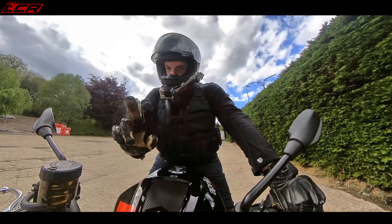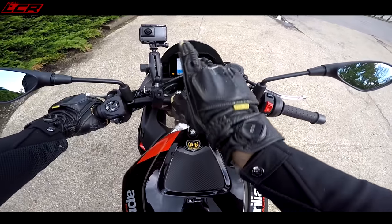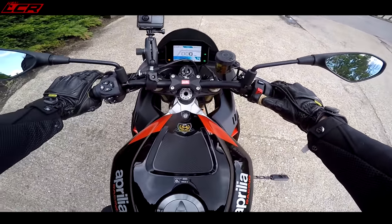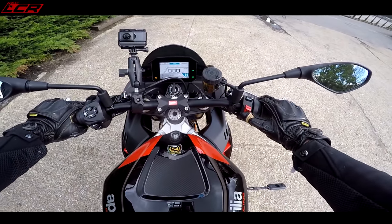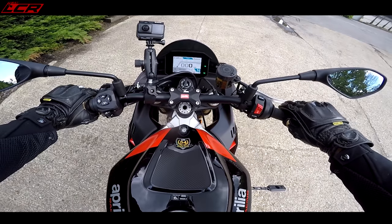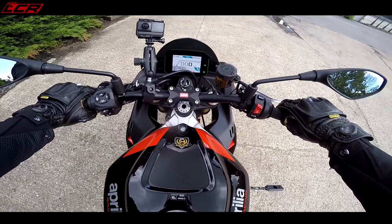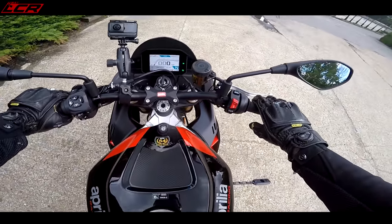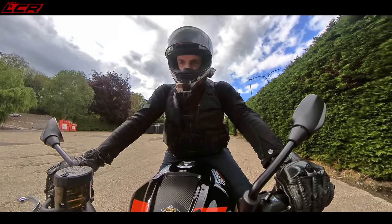New TFT for this year — a bit bigger, different layout, very similar to the Tuono 660 layout. Let's power her up. Different start buttons, different switchgear completely than last year's. That sounds racy. Mirror, signal, and we pull away.